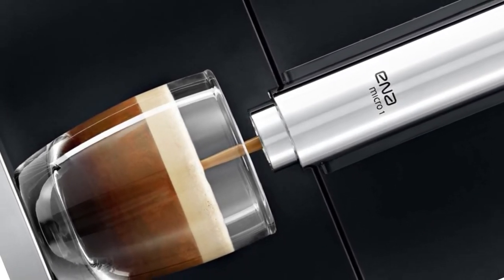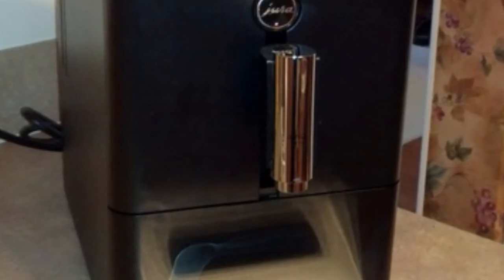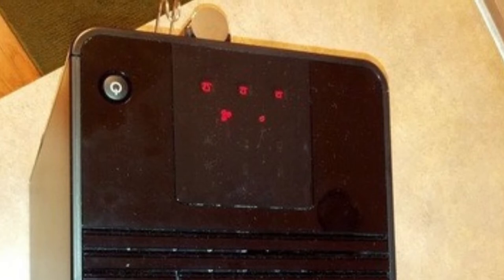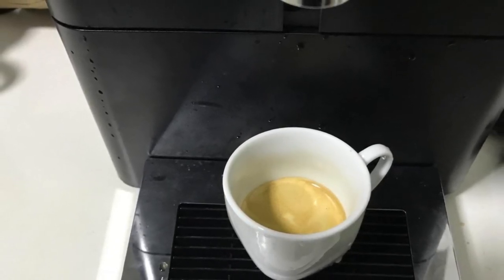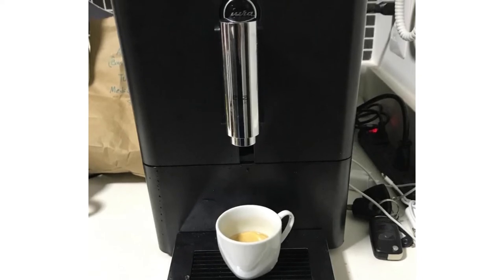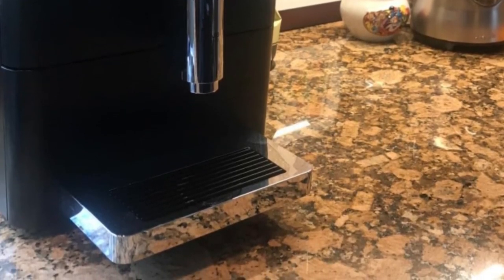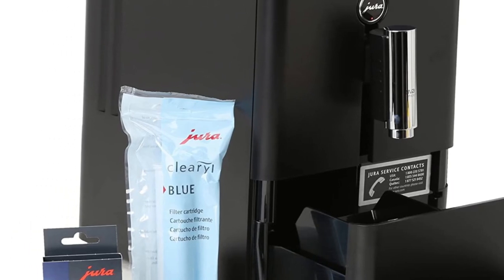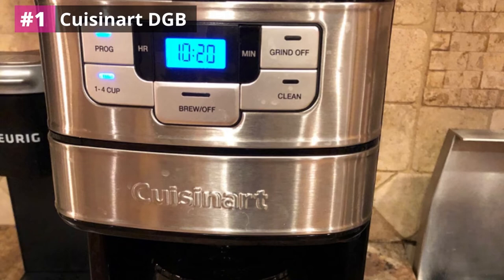Despite its small size, the Jura Ena Micro One offers a staggering 1450 watts of power. This model requires no fancy programming — just turn it on, press a button, and within seconds your cup is filled. Many people claim this model can be activated around 15 to 20 times before needing to refill the grinder. If you're looking for a simple but excellent-tasting coffee, this is undoubtedly the most practical option. Customers find it the perfect-sized machine that makes a delicious cup every time, with a simplistic design offering everything you need.